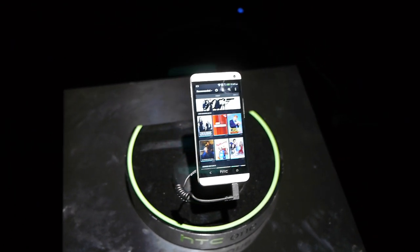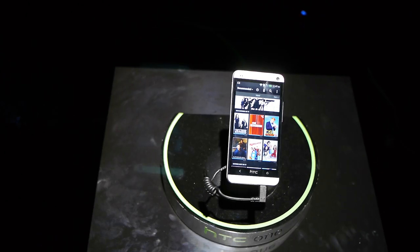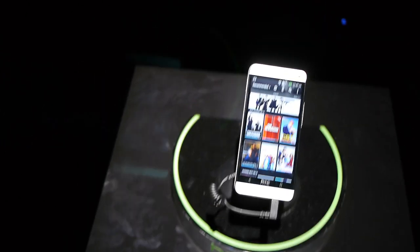Hey guys, John B here from PhoneRain. I have Tyler from HTC, and he's going to talk to us about the HTC Sense TV portion of the handset.